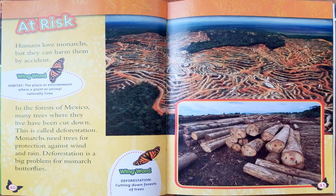At Risk. Humans love monarchs, but they can harm them by accident. In the forests of Mexico, many trees where they live have been cut down — this is called deforestation. Monarchs need trees for protection against wind and rain. Deforestation is a big problem for monarchs. Wing words — habitat: the place or environment where a plant or animal naturally lives. Deforestation: cutting down forests of trees.